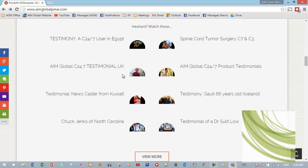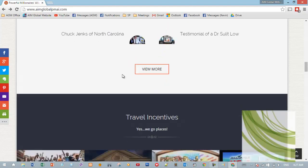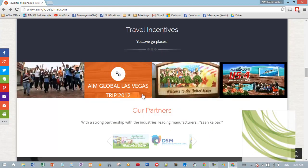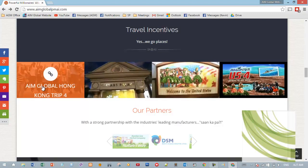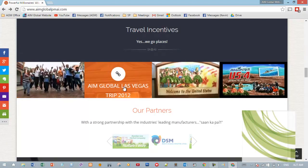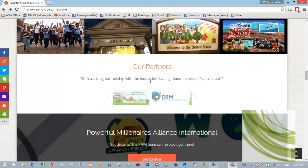Aside from the sliders, slides, and presentations on our website, it's a full package. This includes travel incentives — when they click on that, they'll see related articles about other travel incentives. And these are our partners: Nature's Way and DSM.